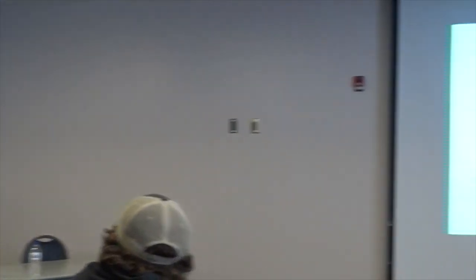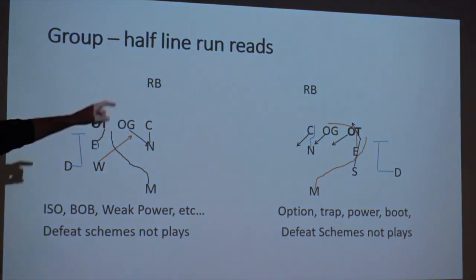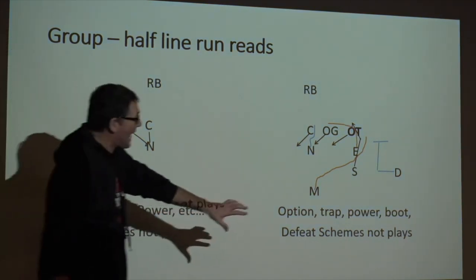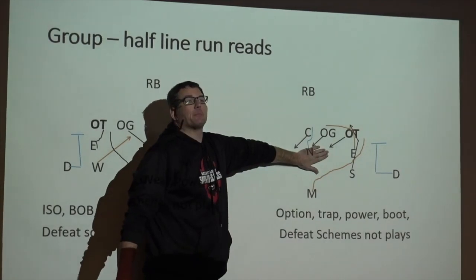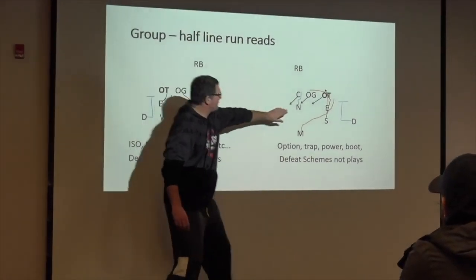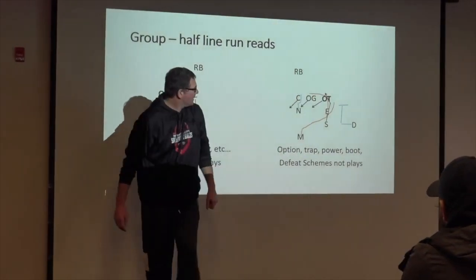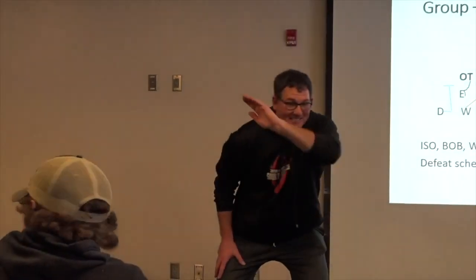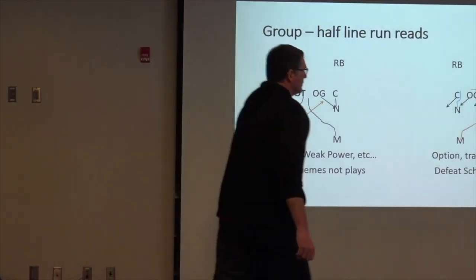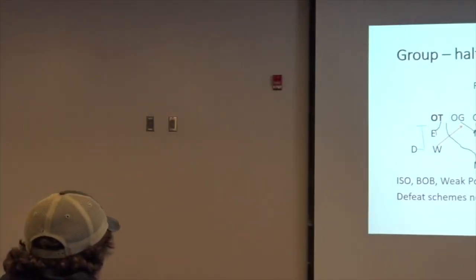Option, trap, power — my point is we can cover a lot of schemes and a lot of plays in one scheme. If we just get all down blocks: Ed's going to squeeze and come flat down the line of scrimmage. As soon as that inside back receives that down block, he's going crazy with his eyes to the back. Our bounce player is there. If he's walked out, he's got to make a call.